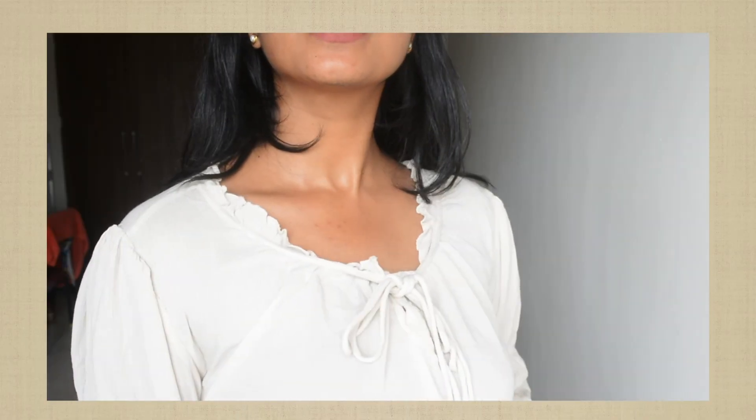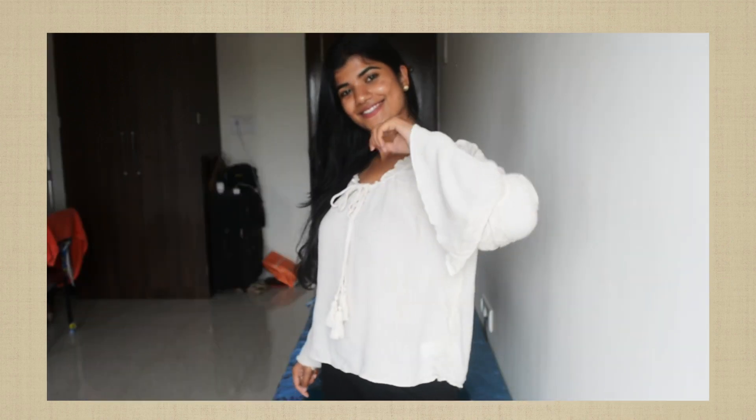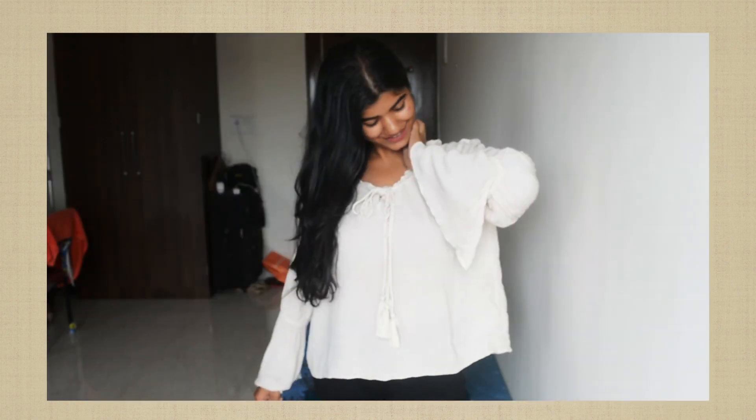Moving on, I have another top from the same brand. It has a tie-up neck, long sleeves, and it's beige in color. I really like how it looks on Indian skin tones — it looks really very good. When I was growing up I used to avoid certain colors because I thought I looked dark in them, but now I'm experimenting and I've found that I really like the color white and beige on me.